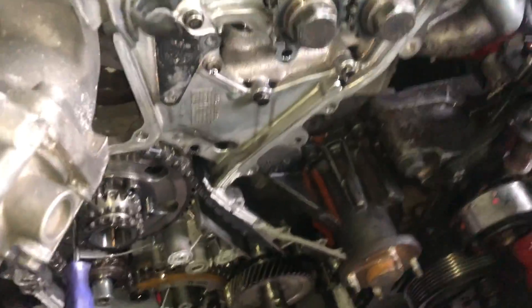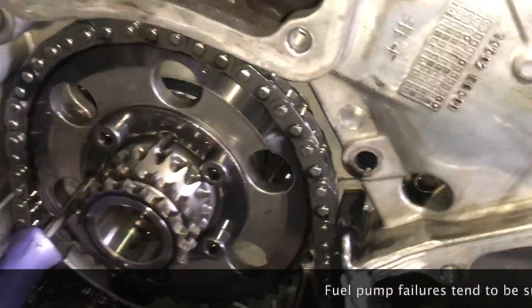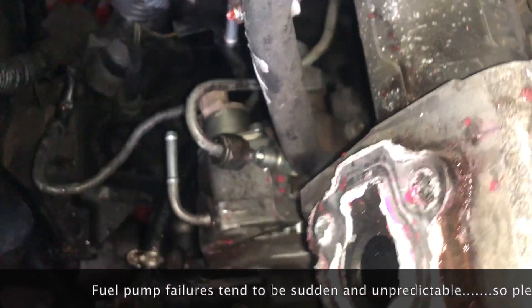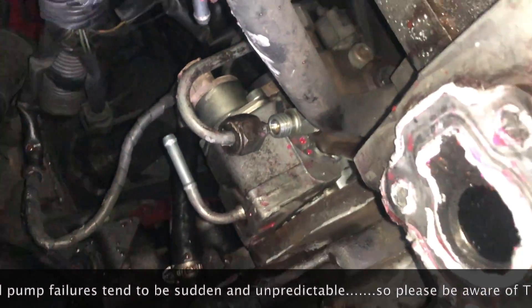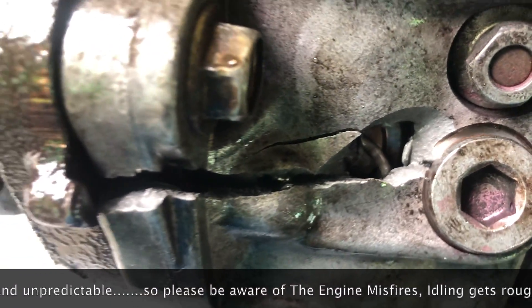You have a question: can a fuel pump fail suddenly? Yes, in fact, fuel pump failures tend to be sudden and unpredictable, which is exactly what happened to me. I had filled up the diesel a few days earlier, and then one day when I was trying to start the engine, it started.